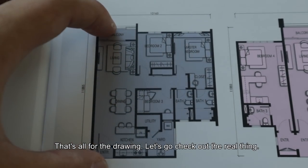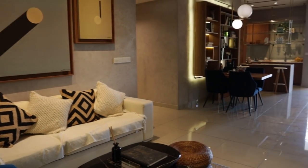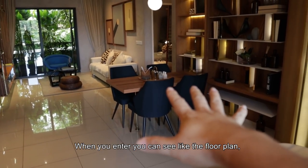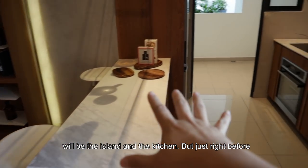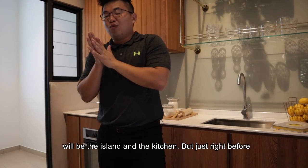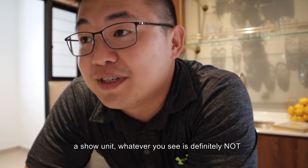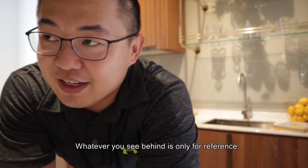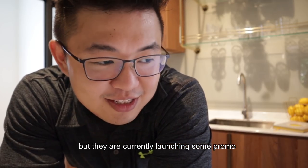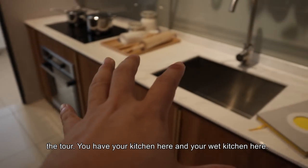That's all for the drawing — let's go and check out the real one. When you enter, you can see the floor plan: dining, living, and then your balcony. On your right will be the island and the kitchen space. But just before we continue, there's an important disclaimer: this is only a show unit, so whatever you see is definitely not what you will get, including the kitchen as well — whatever you see is only for reference. But they are currently launching some promo where it's actually giving furnishings. You have your kitchen here and your wet kitchen here.